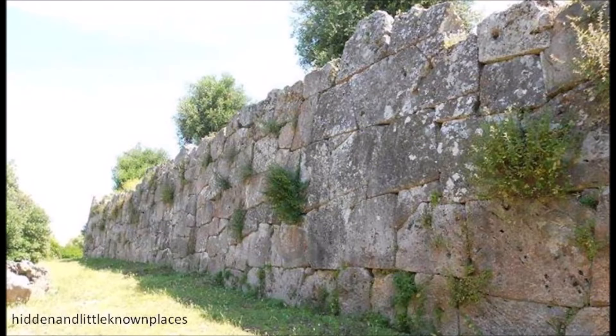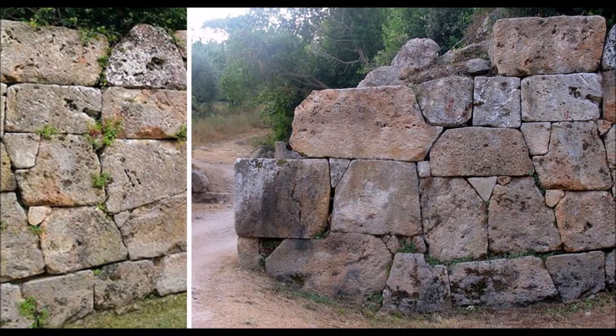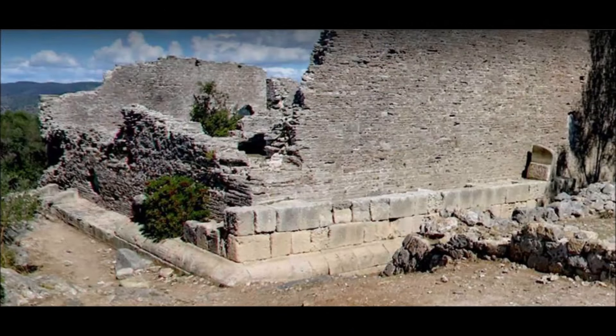With all the mainstream history and archaeology, no one can explain how these stones were made and how they got here. For now the Romans get the credit for this polygonal wall construction, even though there isn't any evidence in oral or written history. The difference between megalithic stone blocks and Roman bricks are in stark contrast. It is very clear that the Romans built around the existing structure.